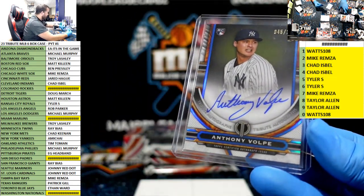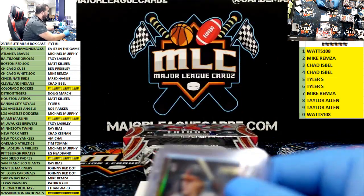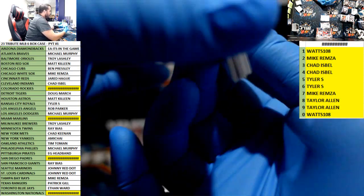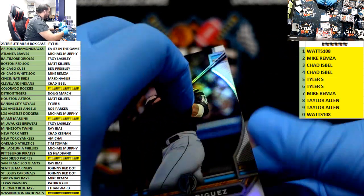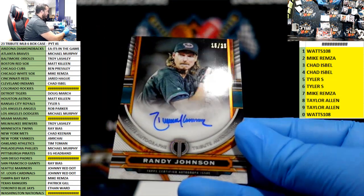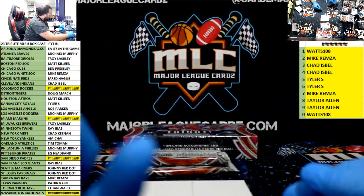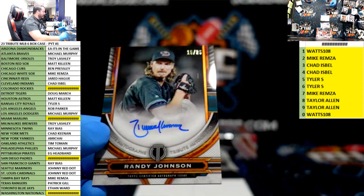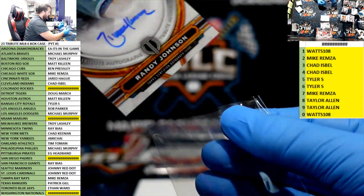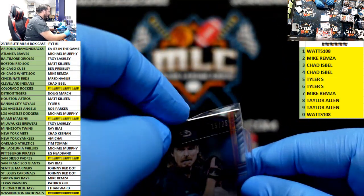Hell yeah — Jordan Walker, Volpe, Gunnar Henderson — more, let's go! Good stuff, get your toes. Wow — the Big Unit, 15 of 25 for the Diamondbacks. EA — it's in the game. Nice hit buddy. We're not excited for stats, we're excited for cards that sell.